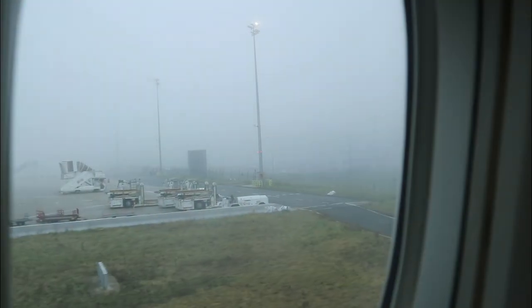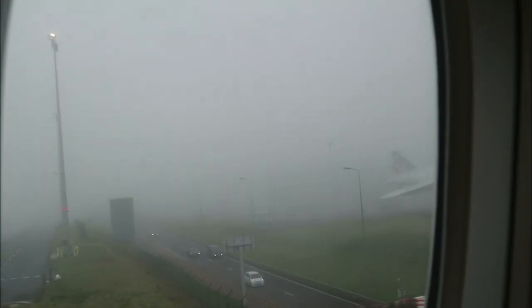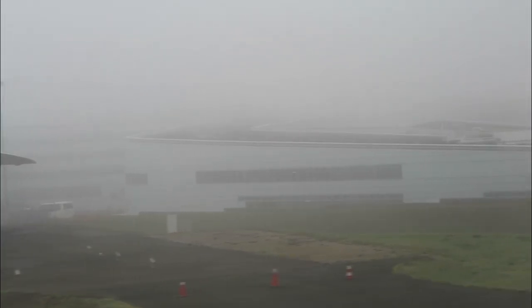Right on schedule, we landed at Charles de Gaulle Airport in Paris, which was shrouded in thick fog created by the 5 degrees Celsius temperature. The plane taxied a long way and paused before crossing live runways, taxied some more, crossed over a two-lane road via a bridge, and then taxied some more. It was the longest airplane taxi I have ever had, all done with visibility down to just 5 meters in some places.